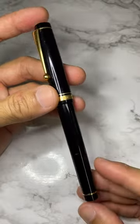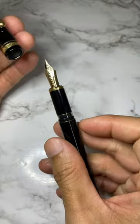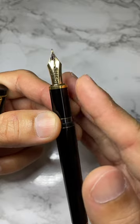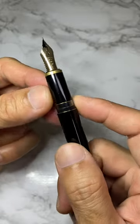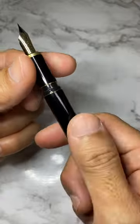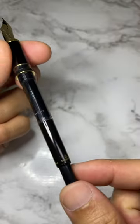It has flat finials, gold trimmings, and a snap cap system. Opening up the cap reveals a Pilot 14k gold nib, which I believe is a number 10 gold nib. The section area has an ink window — wow, that is just very, very rare from Pilot. Uncapping the barrel itself reveals a built-in CON-70.